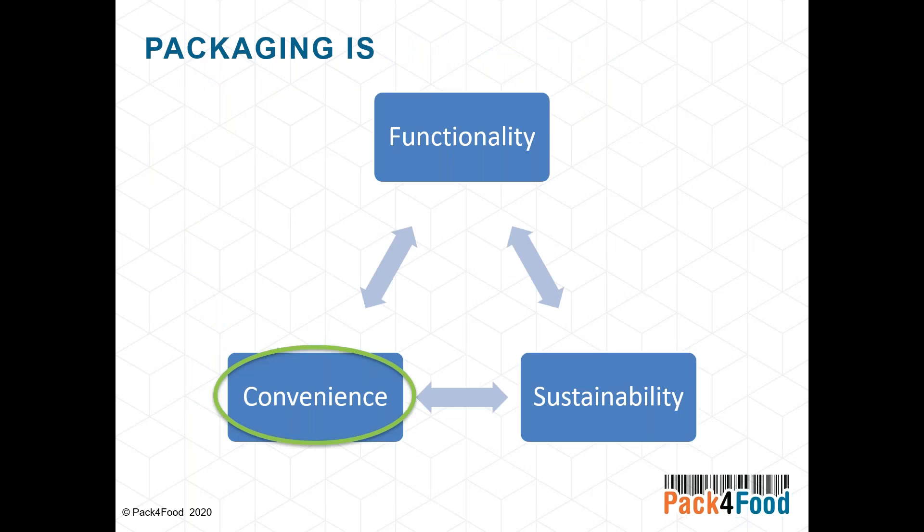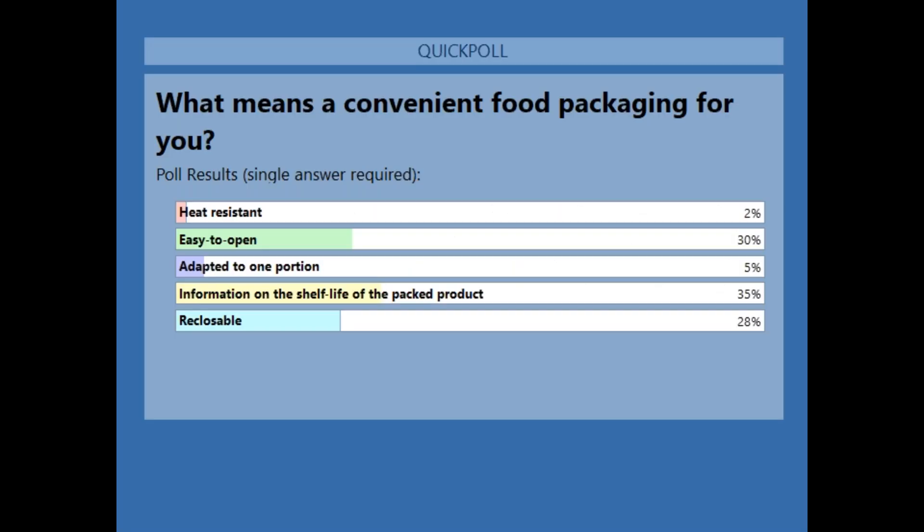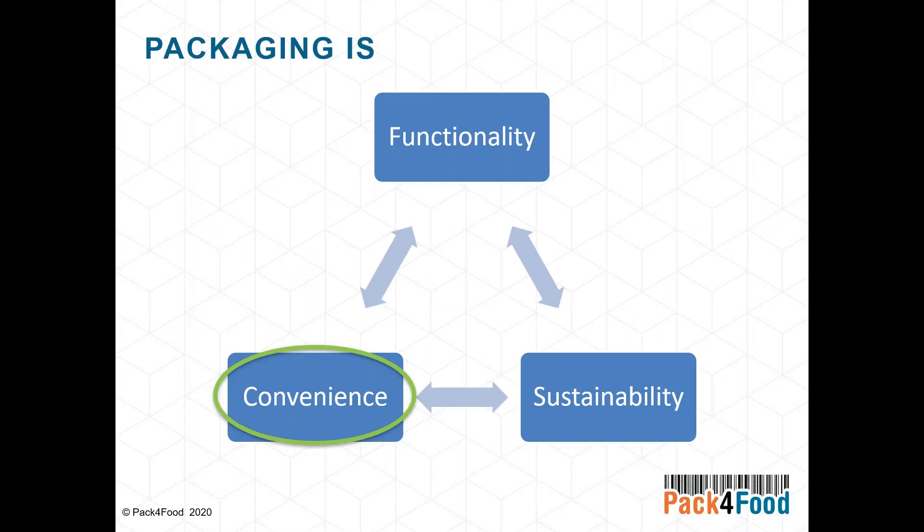Next to functionality, you also want very convenient packaging. Many innovations have been made on convenience. As shown in the poll, most of you are triggered by easy-opening systems, reclosable systems, or better information on the food product or its shelf life. Some of these trends will be highlighted in this presentation, though due to time limits we cannot cover everything.